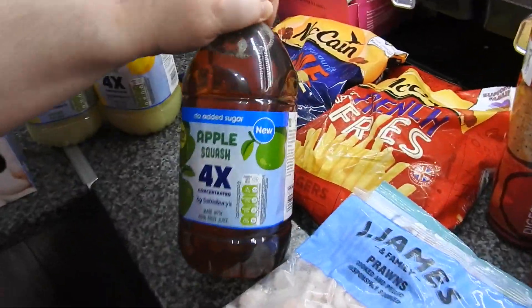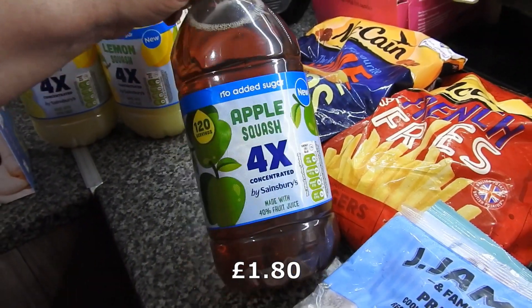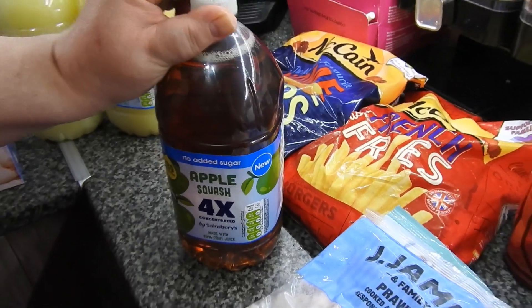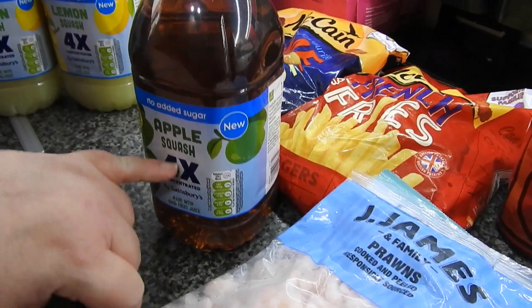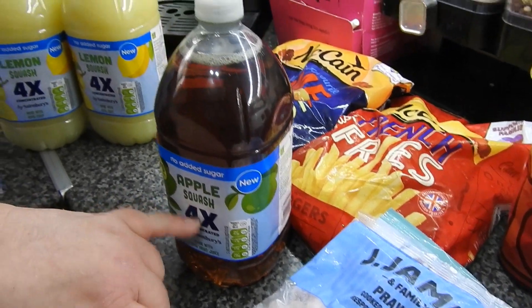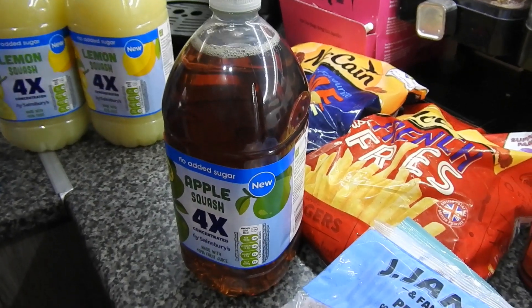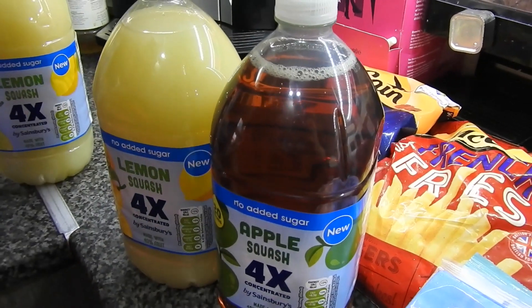As you can see it is new — it's four times concentrated. They've done the same thing as Tesco's done; this squash has gone from 90p or a pound up to £1.70. But my kids don't read that when they make their own juice — they just pour it in. They'll have to learn or drink water. Simple. So I've got one apple and two lemon.